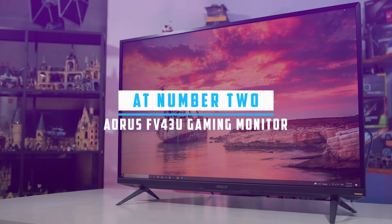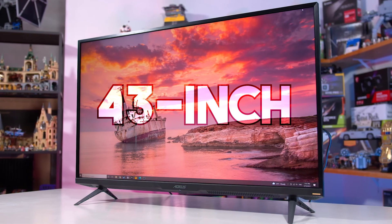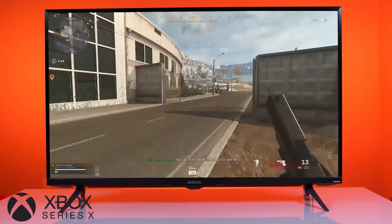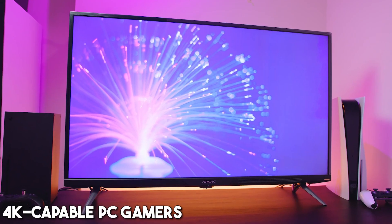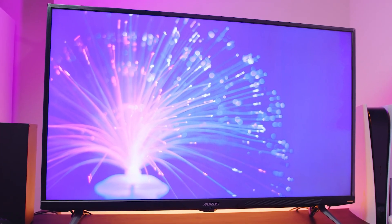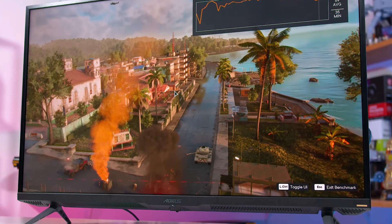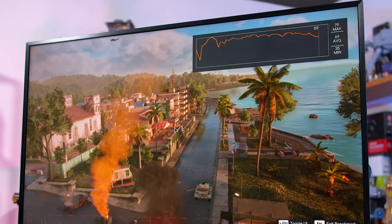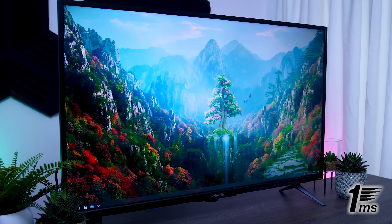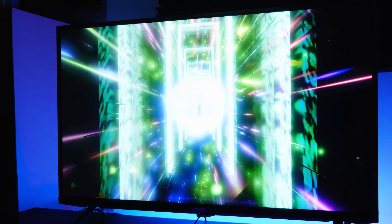At number two, it's the Gigabyte Aorus FV43U Gaming Monitor. The Gigabyte Aorus FV43U is a formidable 43-inch display, designed with precision for PlayStation 5, Xbox Series X, and 4K-capable PC gamers. Its 4K resolution, VA panel, and expansive size offer an immersive gaming experience, optimizing the visual capabilities of consoles like the PS4 Pro and Xbox One X. The 43-inch screen size, coupled with a 144Hz refresh rate and a swift 1ms response time, ensures not just clarity but also responsiveness, making it a standout choice in our best-of guide.